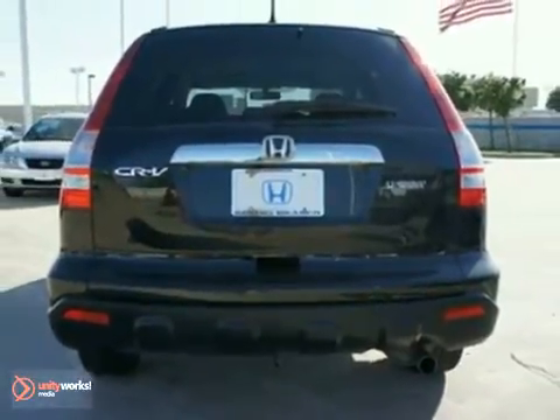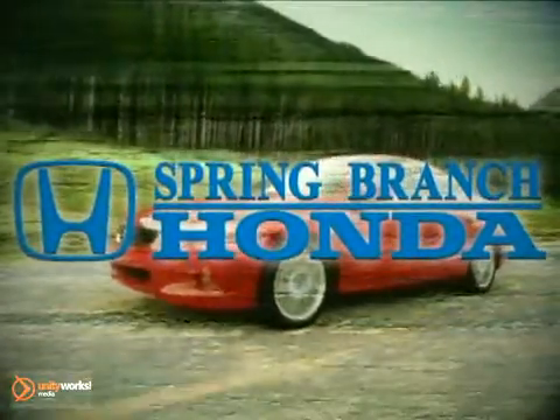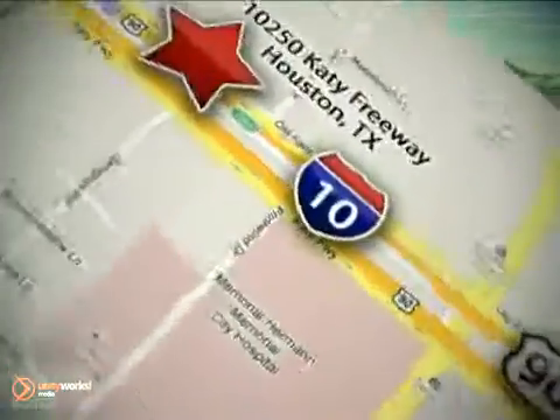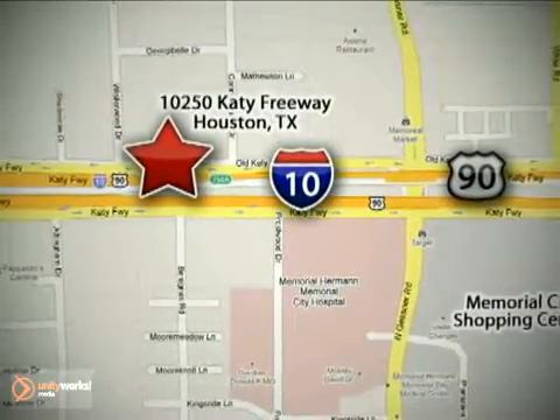Come in today and see it for yourself. All are stopping today. We're here to help. Call Spring Branch Honda at I-10 West and Kessner, or on the web at springbranchhonda.com.